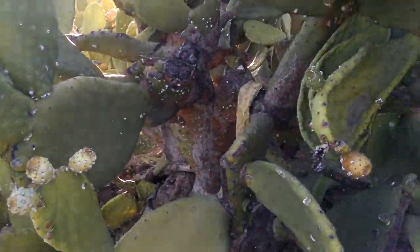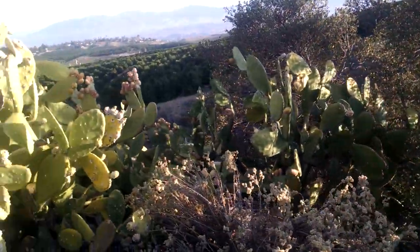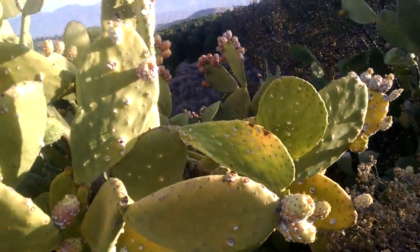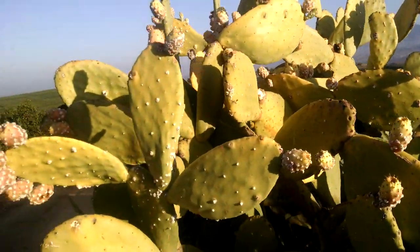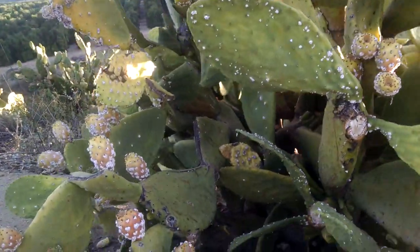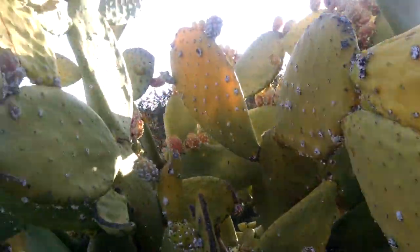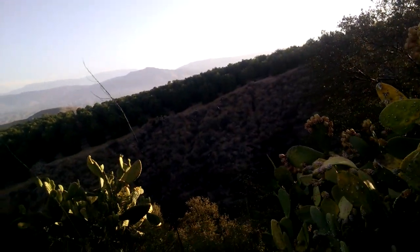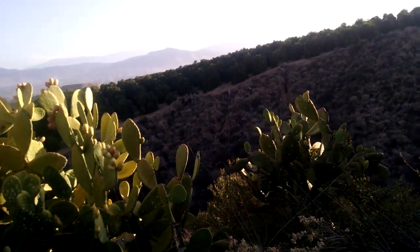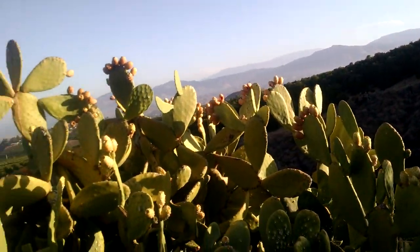There's this fungus growing on them, and I'm going to bet that it has a lot to do with the chemical spraying that they do in the orchard — the snail poison, the neurotoxin snail poison that they put on the ground. Therefore I think the water runoff comes over here to these cactus plants, because they've obviously been here for a long, long time.